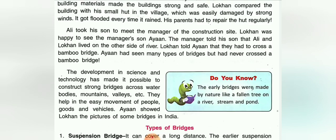Children, do you know that the early bridges were made by nature, like a fallen tree over a river stream or a pond? Let us stop here. In the next class we will discuss about types of bridges.